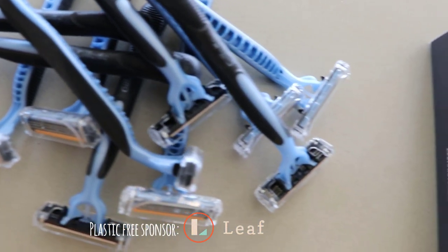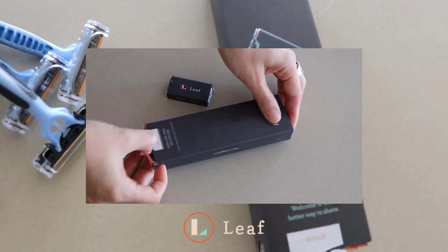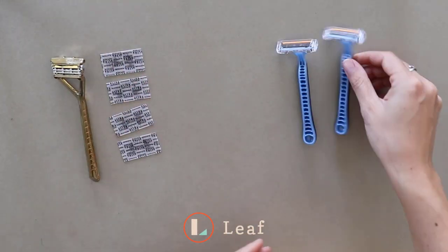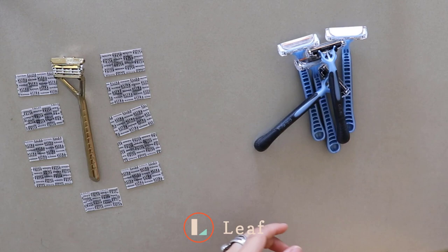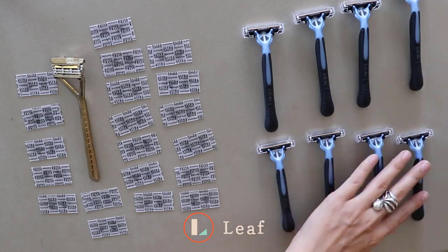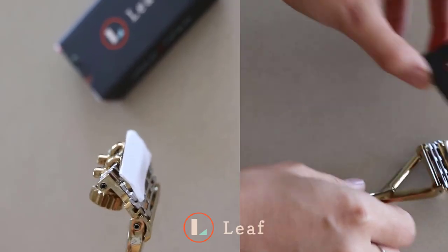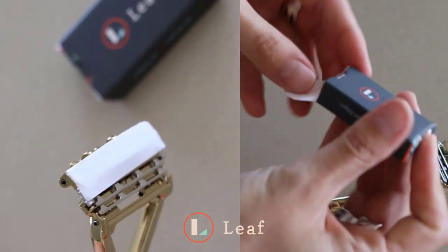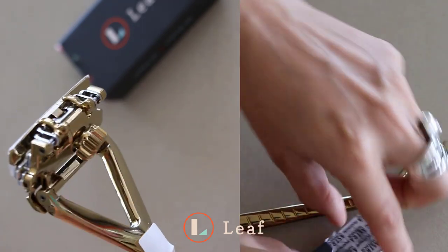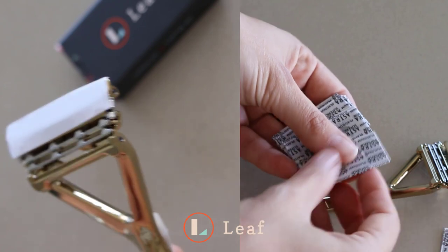I also want to give a massive shout-out to Leaf Shave, who are sponsoring this video. This is a company I truly love — I've been using their plastic-free razors for about a year and a half now, and I would never go back. They're as easy to use as normal plastic ones; you just switch out the blades every couple of months, saving a lot of money in the long term and keeping plastic out of the landfill. They stay sharp for so long, they're easy to use, and they're plastic-free. Head down and get yourself a Leaf Shave razor right now.